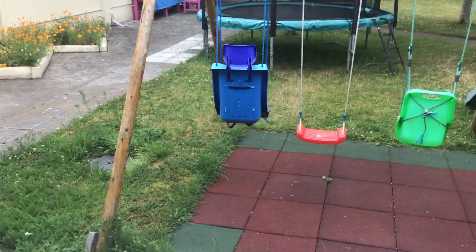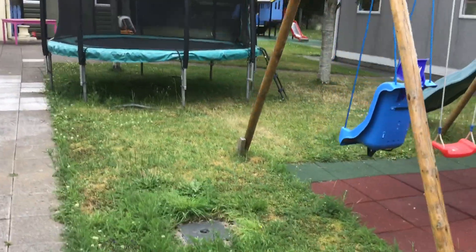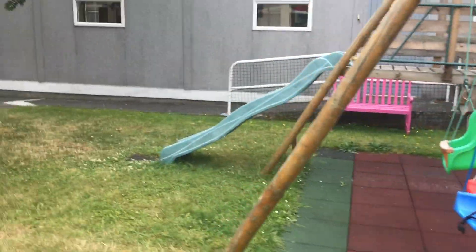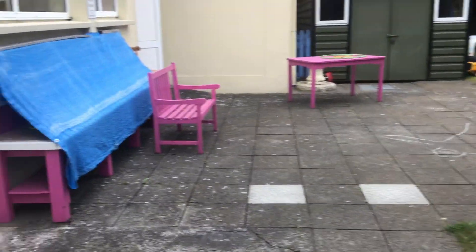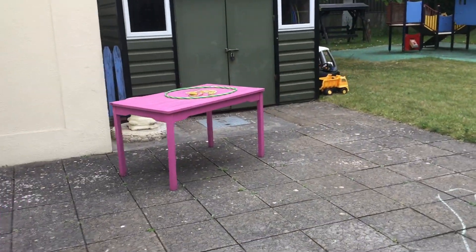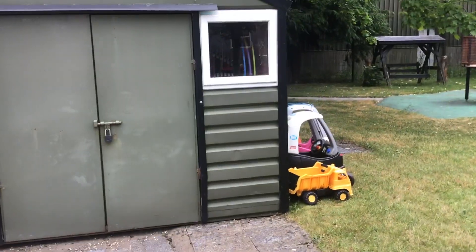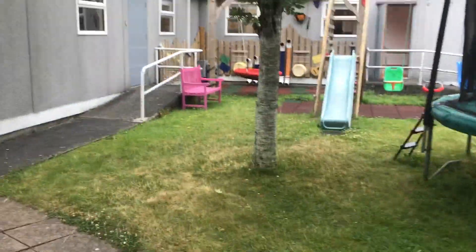Out we go to our outside area, where we have a nice enclosed area with some playground equipment, a trampoline, and a lovely kitchen here made by Carlo Men's Shed. It's covered this morning because of the rain last night. And we have some bikes and cars, different things that the children can play in when the weather is fine. And a nice sensory corner over here.